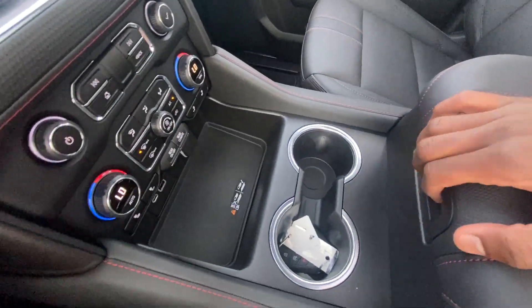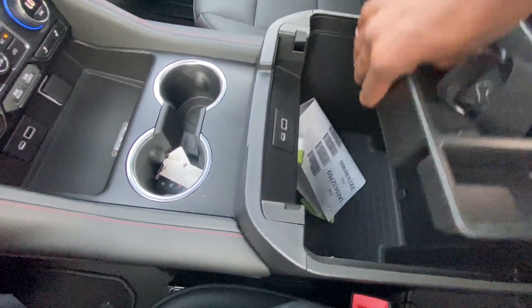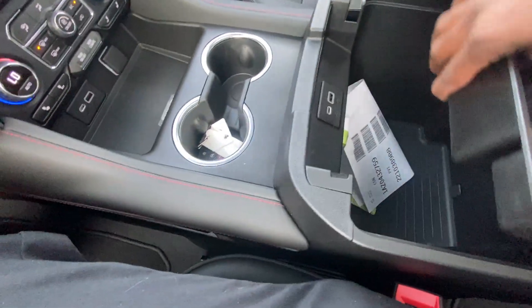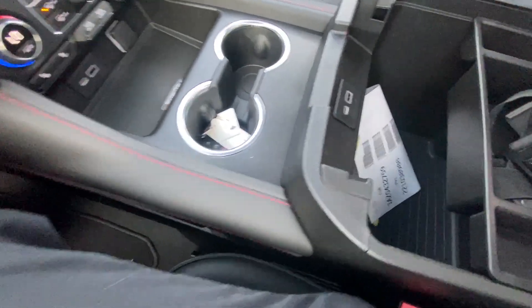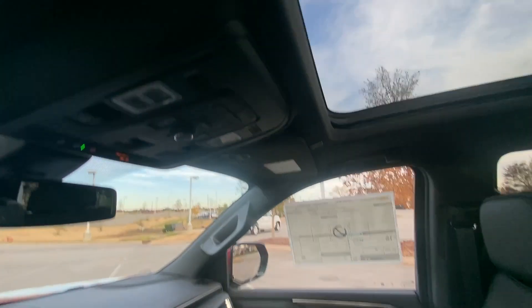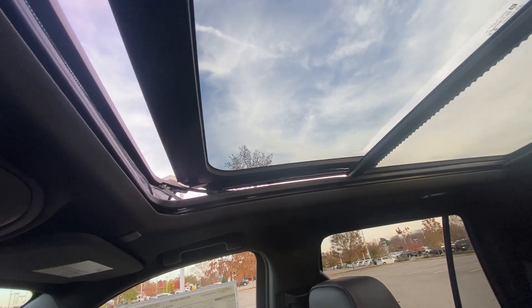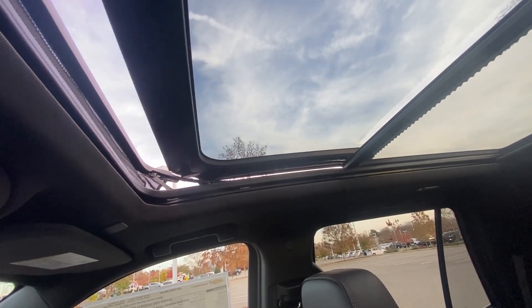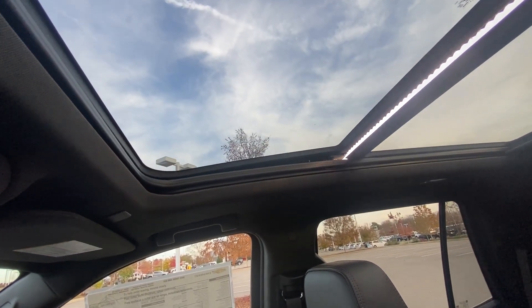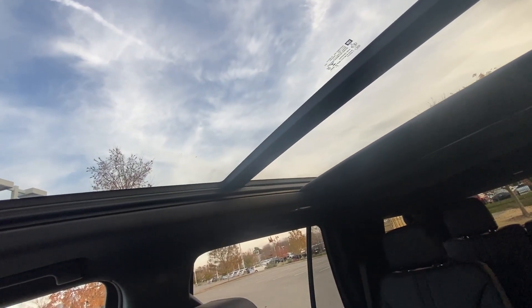There are your cup holders, and a pretty good-sized center console cubby space with a removable tray. You also have two more USB ports — USB-C and USB-A — plus a wireless charging pad with USB-C and USB-A inputs. There's also a one-touch sliding and tilting sunroof, and you can pull the shade with the touch of a button as well.